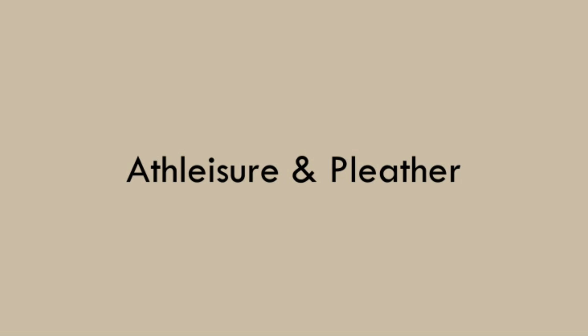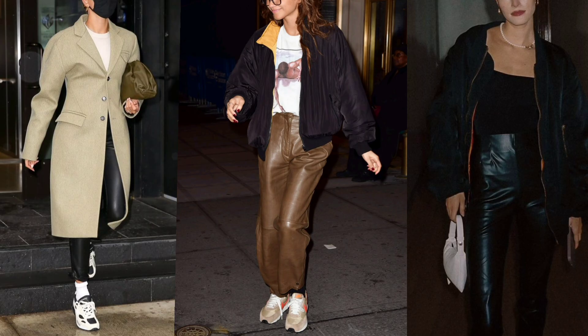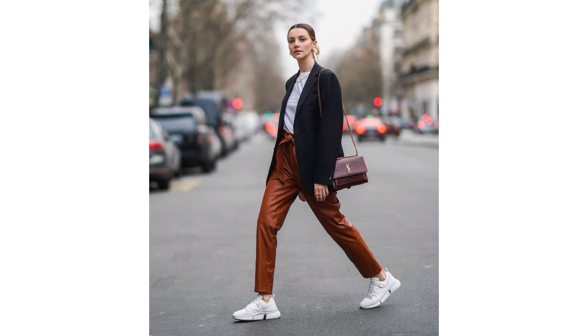Athleisure and pleather — the ultimate winter outfit hack for people who hate being cold. The thick fabric will keep away the wind chill and, let's face it, it looks crazy chic.